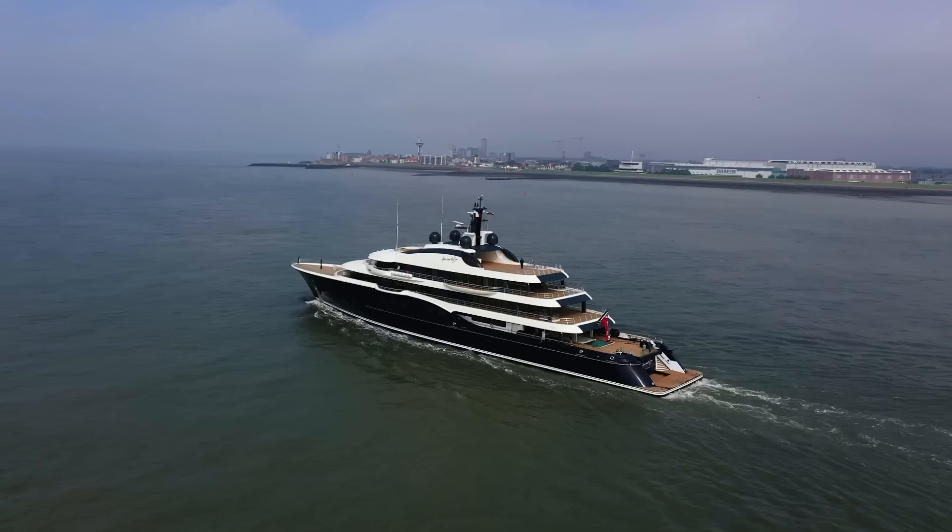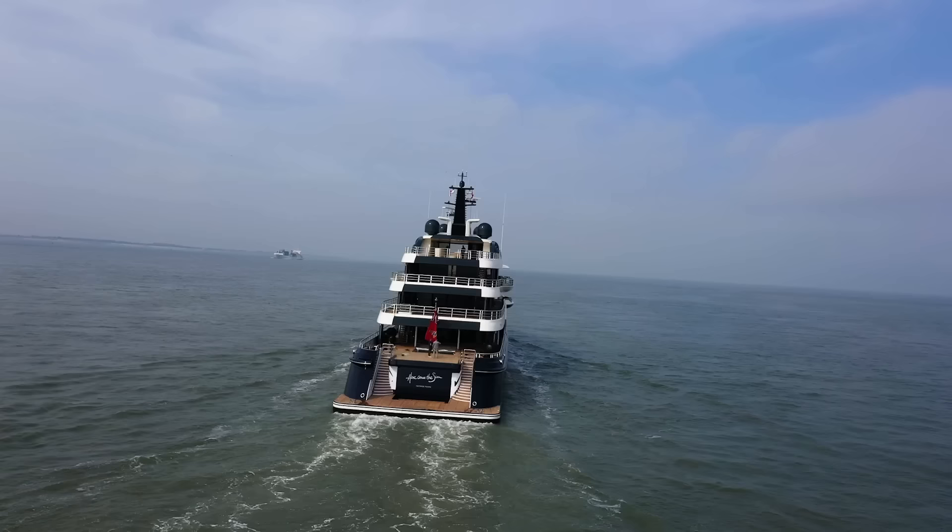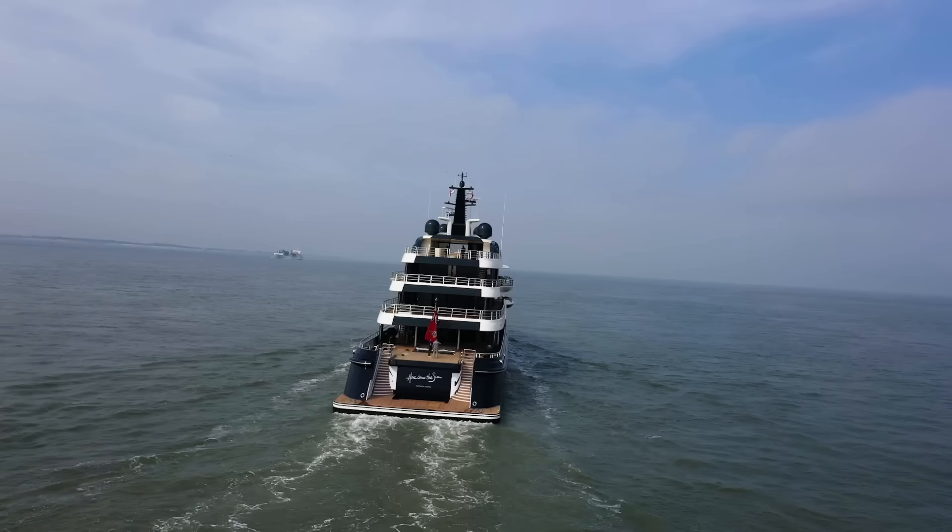The last two to five percent of a refit is the hardest, and that often involves the paint job. The captain says they're extremely happy with how it turned out. One difficulty is that you don't really get to see the whole thing until the last couple of days before it comes out of the shed. It's the public face of the boat — if you get that 'wow' from a distance, the next steps are easier.